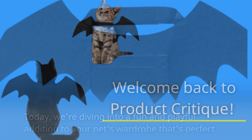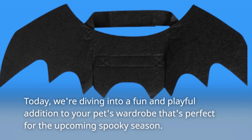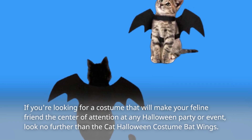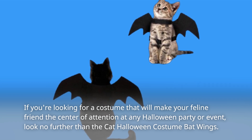Welcome back to Product Critique. Today, we're diving into a fun and playful addition to your pet's wardrobe that's perfect for the upcoming spooky season. If you're looking for a costume that will make your feline friend the center of attention at any Halloween party or event, look no further than the Cat Halloween Costume Bat Wings.